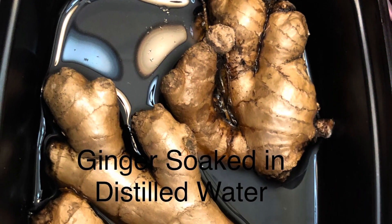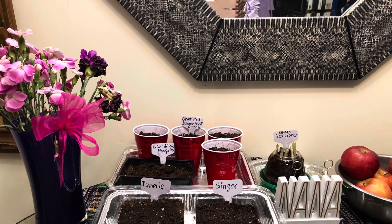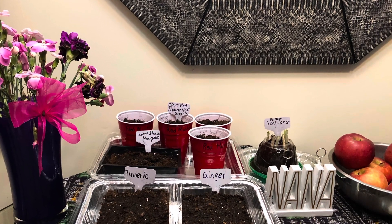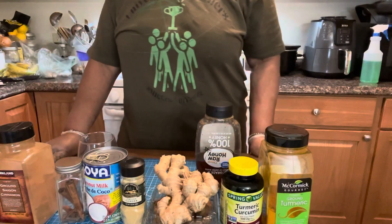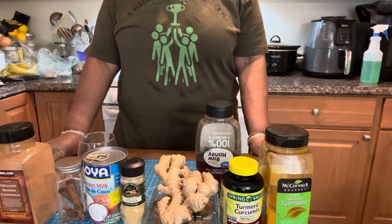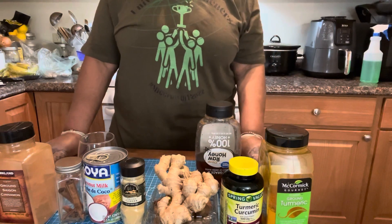Well, let's get started. Okay everybody, we're back and we are going to make a turmeric ginger latte. You can have it warm or you can have it cold.